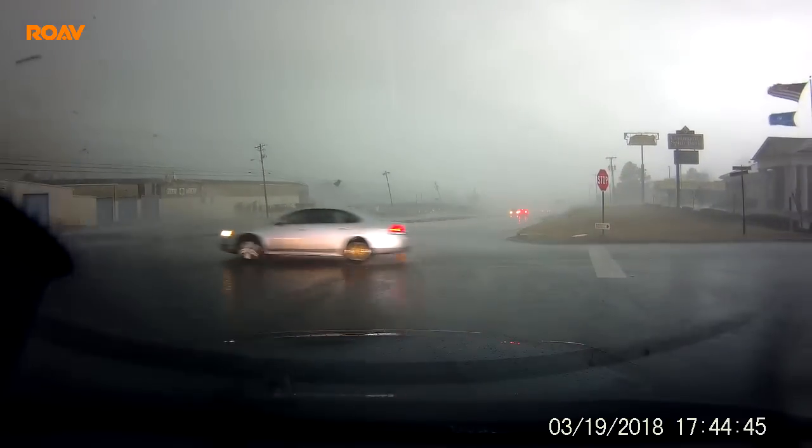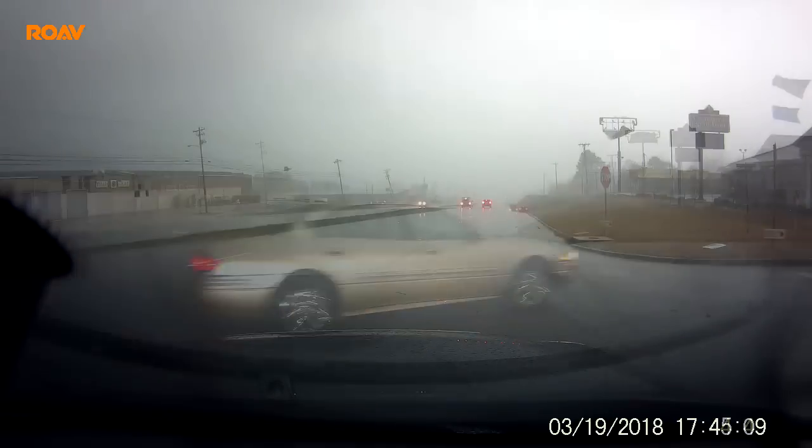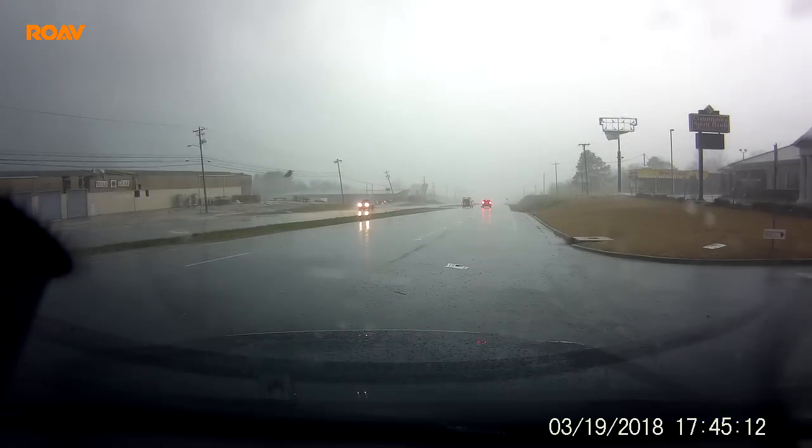That was three minutes ago, so that may have changed since then. That camera's going. Of course, that report came in just a matter of three minutes ago.